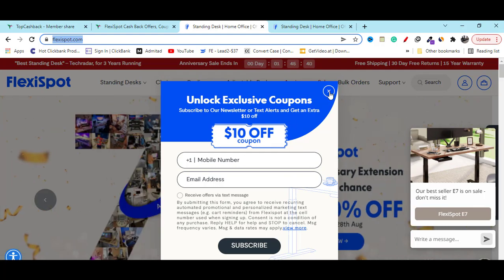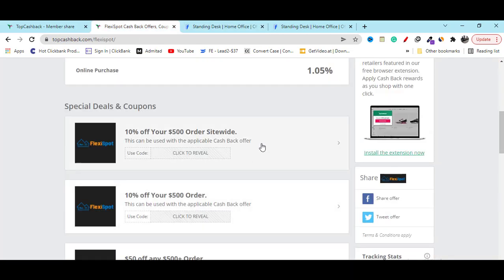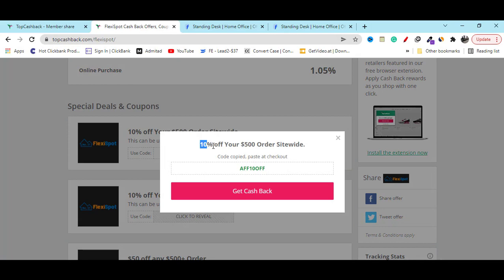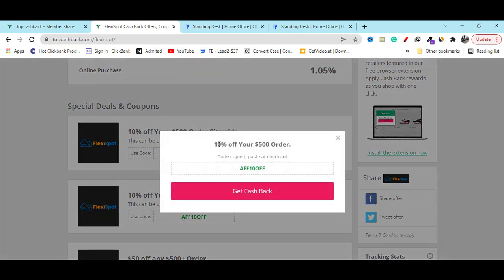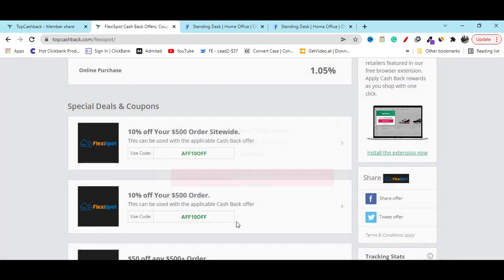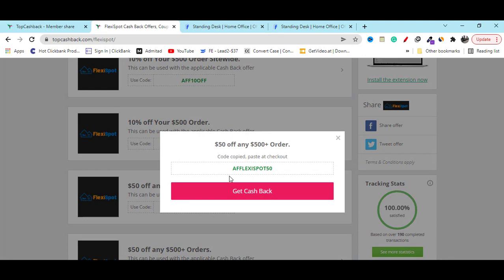They will show you a pop-up notification so that you can get the best discount. If you also use this coupon code you can see you will get ten dollar off. Another ten dollar off coupon code is available, and like this you can also get fifty dollar off on any product.